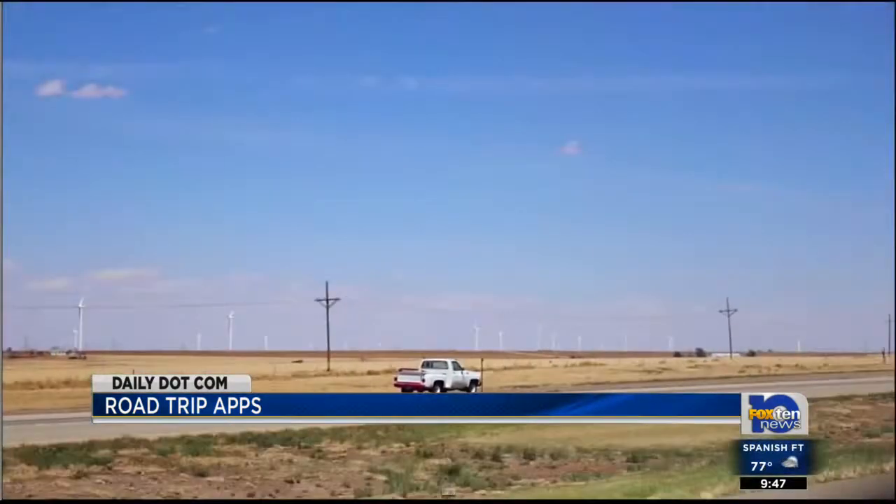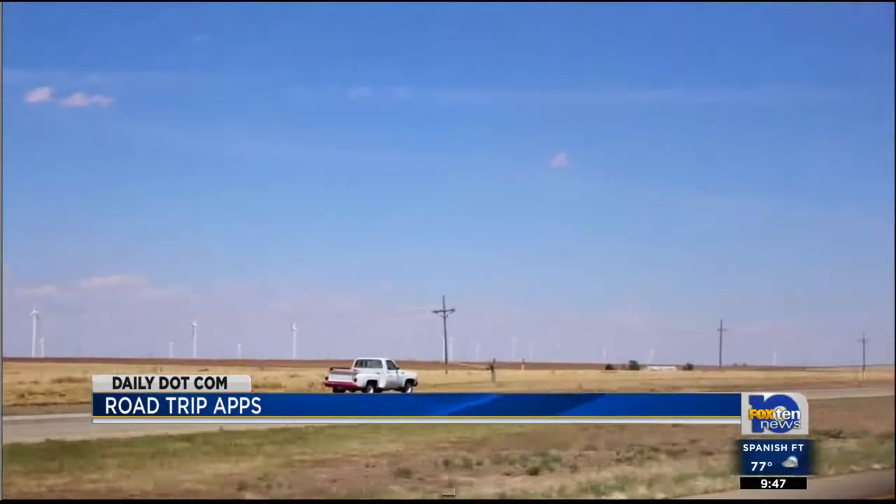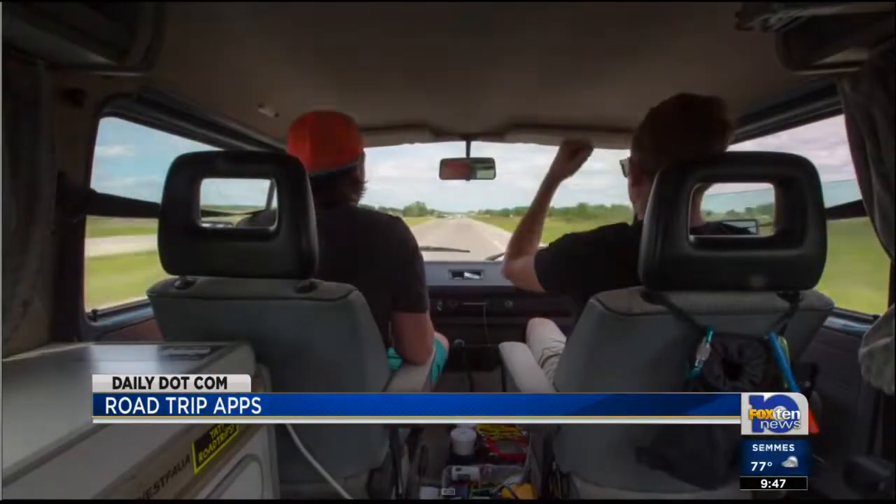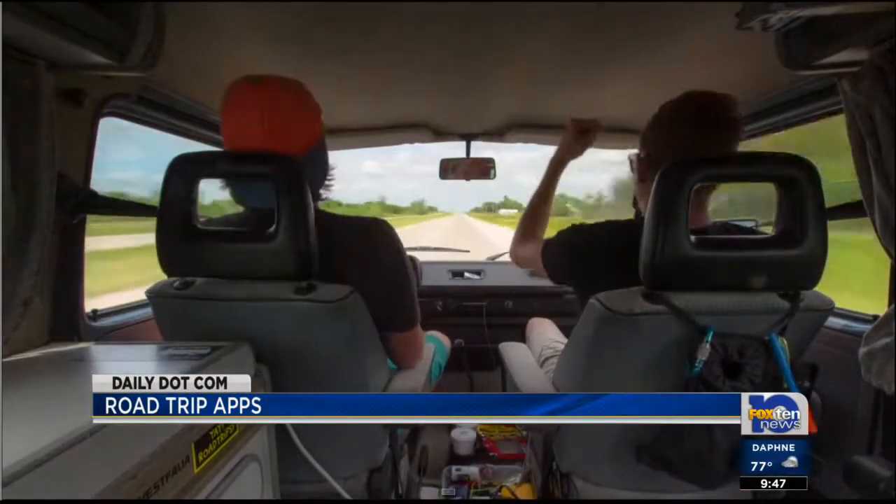Just keep in mind while you're using these applications, any texting and driving laws out there. It might be better to let your passenger browse through the locations so you can stay focused on the road.